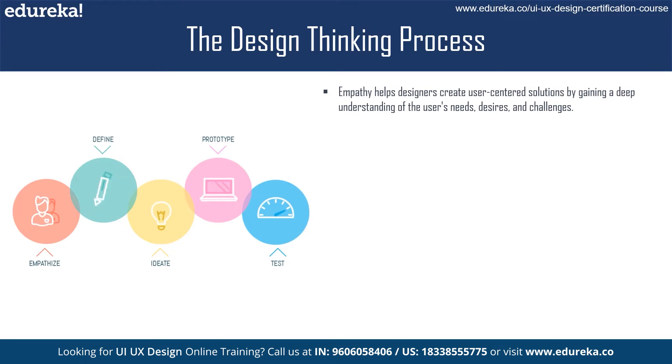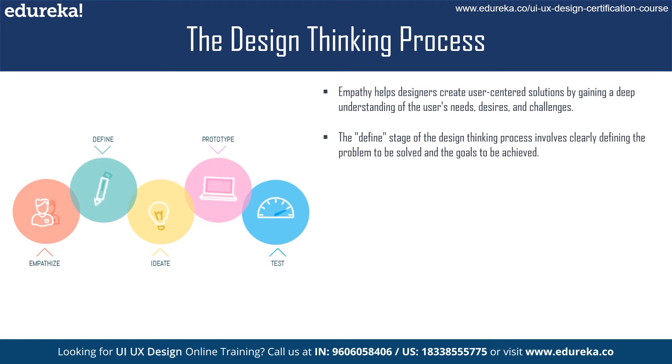The next stage is define. Once designers have a deep understanding of the user's needs, they move on to the second stage of the design thinking process — defining the problem. This involves synthesizing the information gathered during the empathy stage and identifying the key insights.